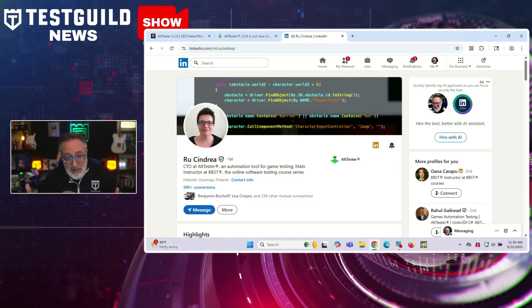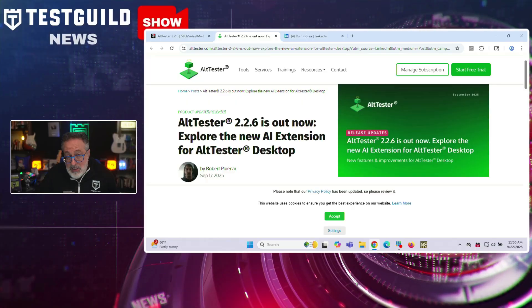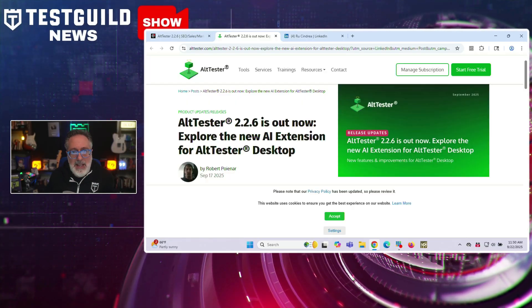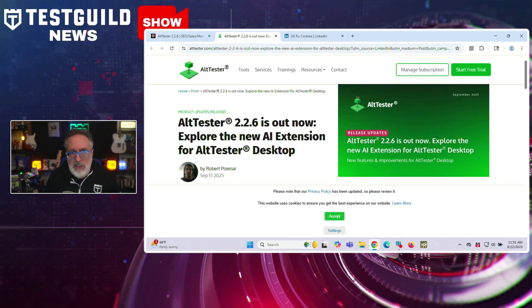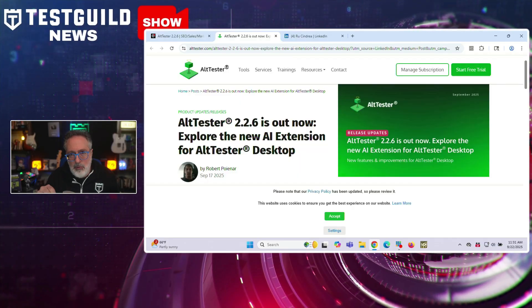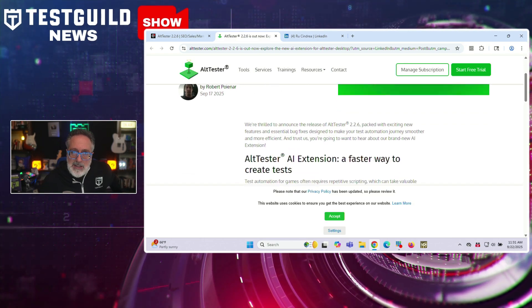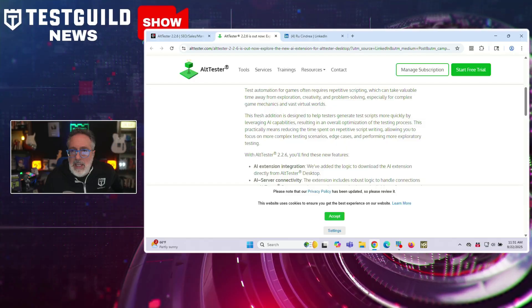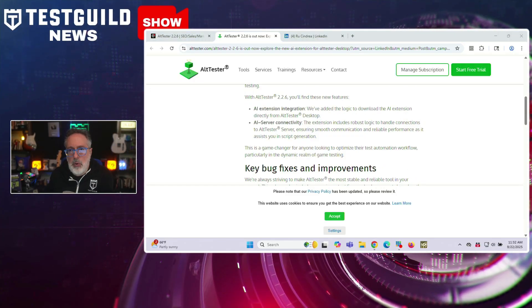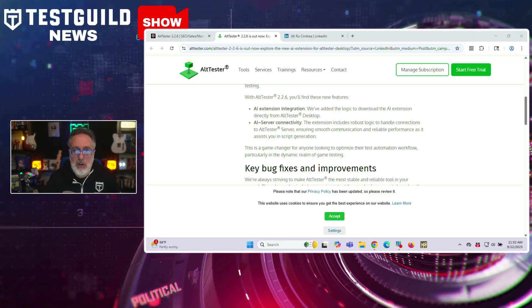Where are my game testers at? AltTester has released version 2.26 of their game testing automation platform. They've introduced an AI extension designed to accelerate test script creation for game testers. This update addresses the time-consuming nature of repetitive scripting that often limits testers' abilities to focus on exploration, creativity, and complex testing scenarios in game environments. The AI extension helps testers generate test scripts more quickly, specifically targeting the dynamic requirements of game testing where complex game mechanics and vast virtual worlds create unique automation challenges. Check it out down below if you're doing anything with gaming.